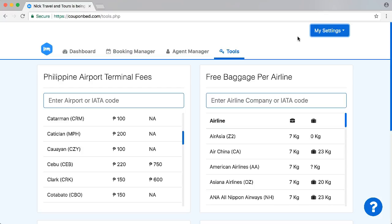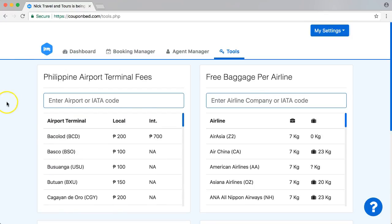This is a small update about what you can expect, so you have better information about where we're going with CouponBet. CouponBet is designed to help you organize your travel agency, and it must work on your desktop, your laptop, your iPad or tablet, and of course on your phone. And that's basically all with CouponBet.